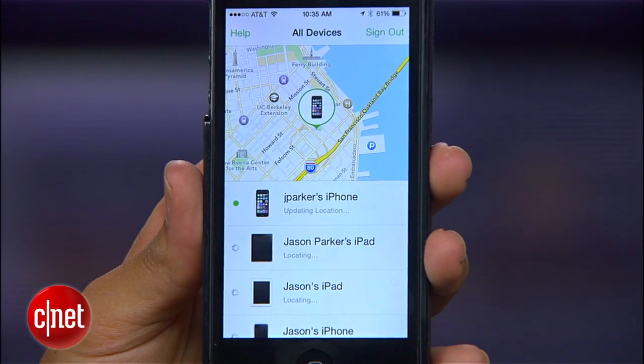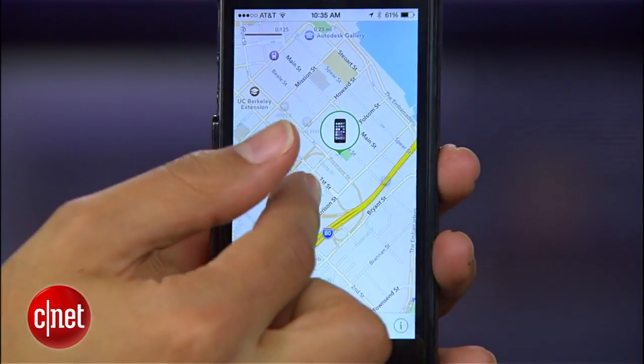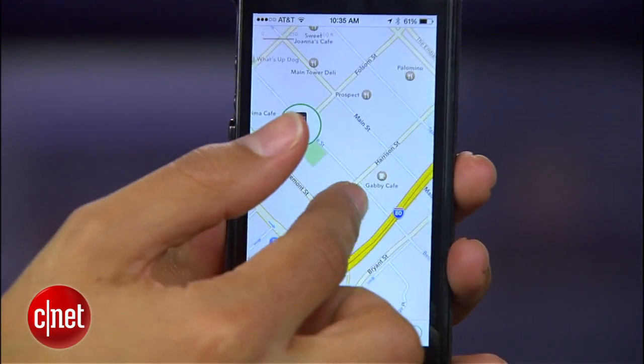Whether you lost your iOS device around the house or left it at a bar, Find My iPhone is the biggest lifesaver. In iOS 8, it works just as it always has, except it now has a new feature that increases the chances of you finding your phone, even when the battery runs out.